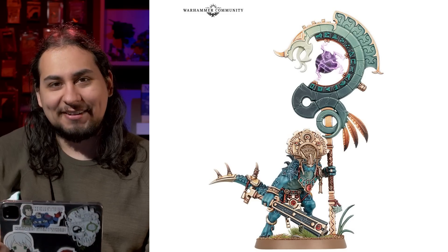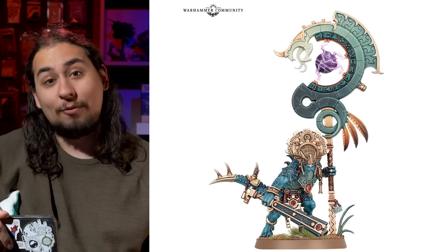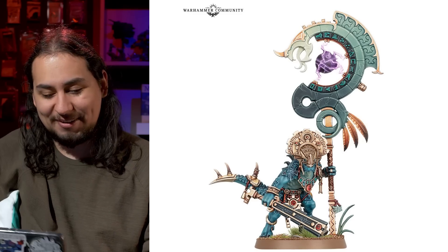But now that everything is moving to lovely round bases, there's a little bit more room to spread out. And yeah, I'm definitely going to start a Seraphon army. I really hope that the stuff they showed off at LVO becomes the new start collecting or combat patrol for the Seraphon, because I really want all those miniatures.